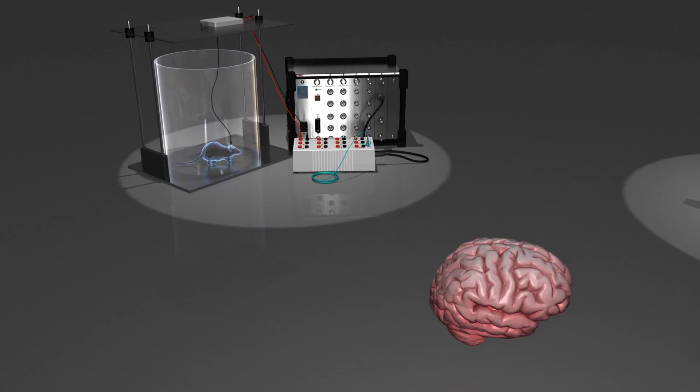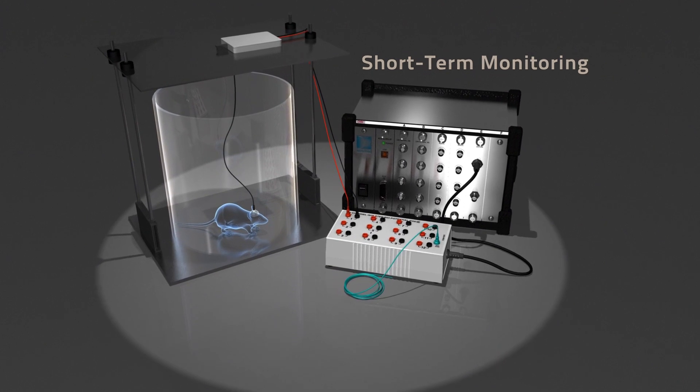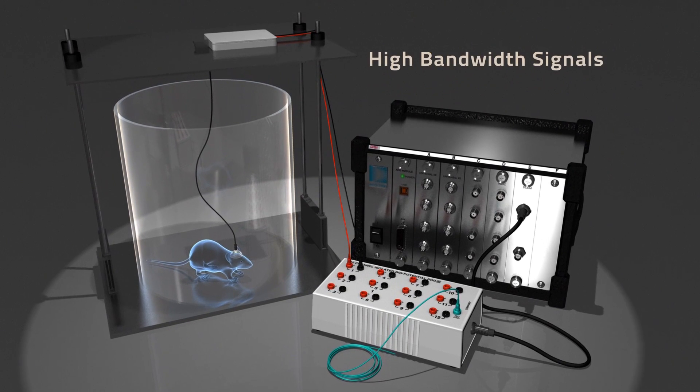DSI's data acquisition hardware enables you to acquire signals from your desired electrode configuration, and our amplifiers will filter your data to eliminate inaccuracies.